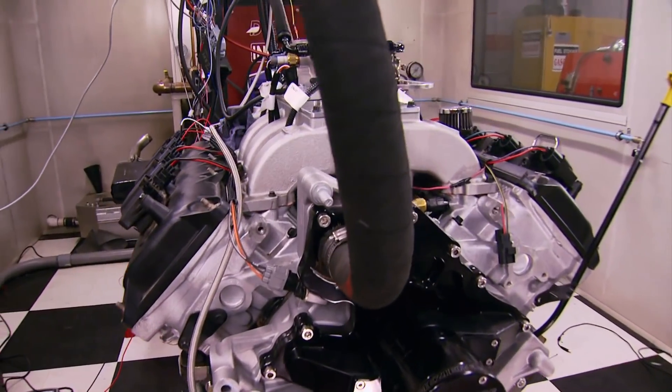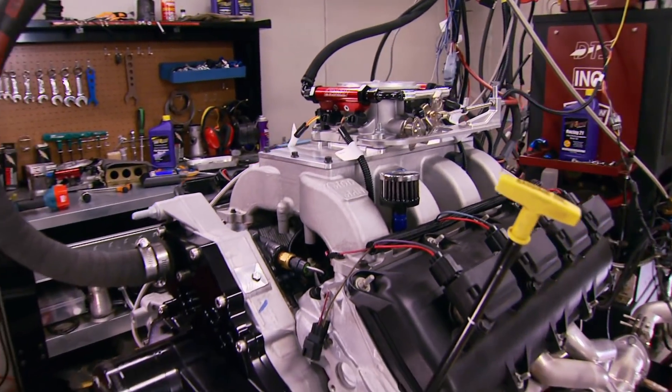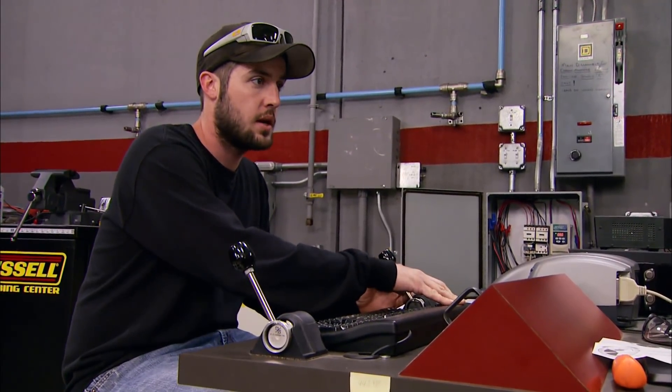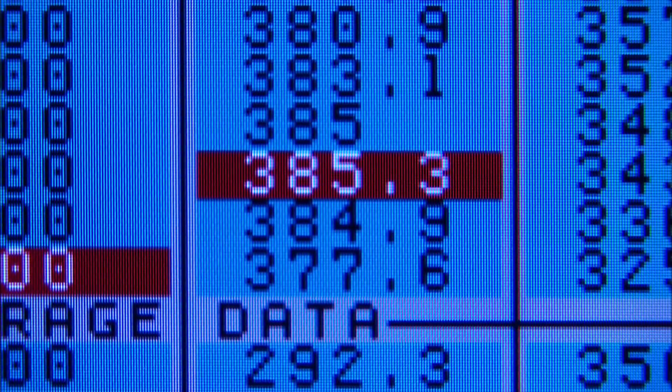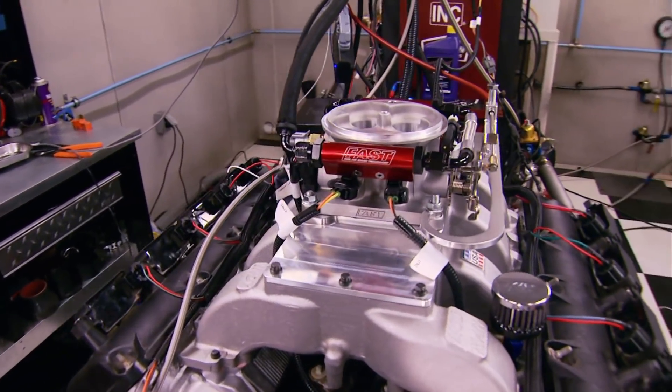We're going to do a sweep from 2500 to 6,000 RPM. First run: 375 horsepower, 372 foot-pounds of torque. Let's make another run. Nice smooth run — it still has a little bit of a learning curve to go through, and it's obviously going through it right now. Numbers are getting better and better.